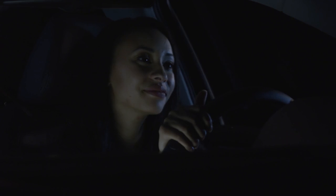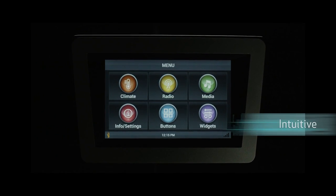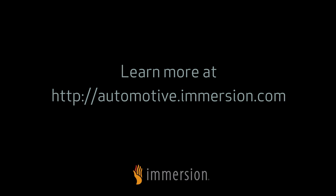By incorporating haptics into the automotive UI, the technology can help create a more intuitive, pleasurable, and safer user experience. Learn more about haptics from the experts at Immersion.